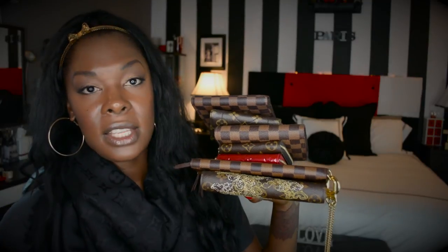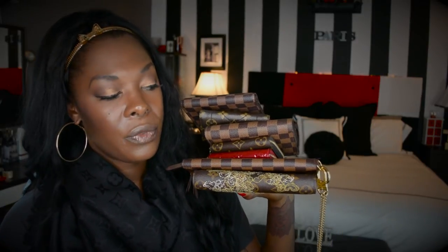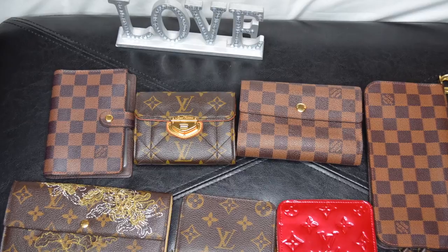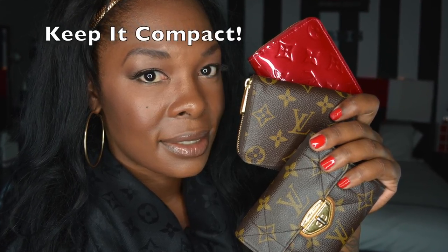I hope you guys enjoyed my video. If you have any questions or want to know more about any of these wallets, please feel free to ask in the comments and I'll be sure to get back to you. I have a lot of catching up to do on this channel. See you in another video — bye! Don't forget to subscribe and have a nice day.